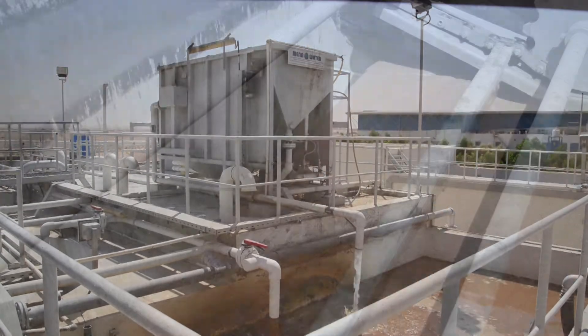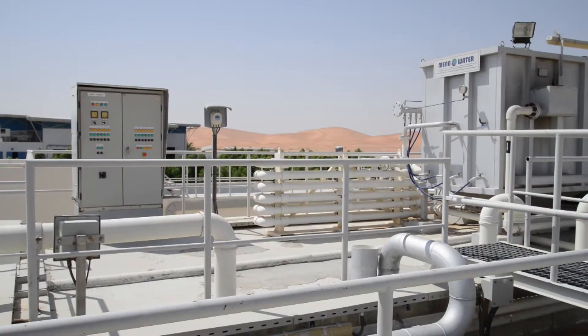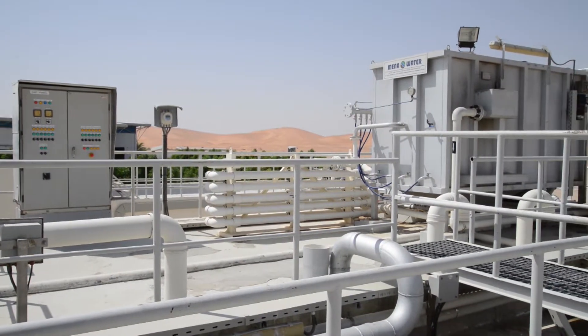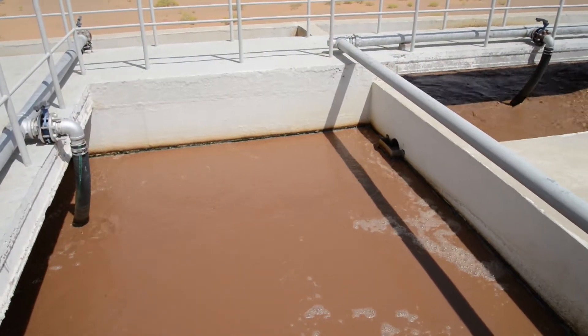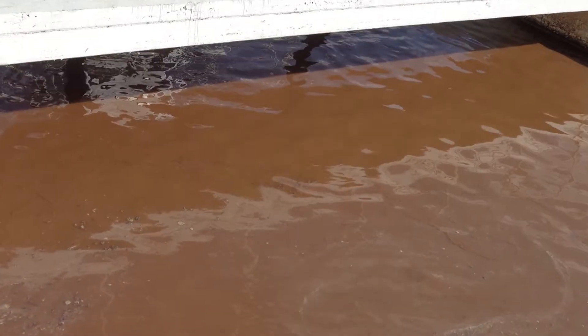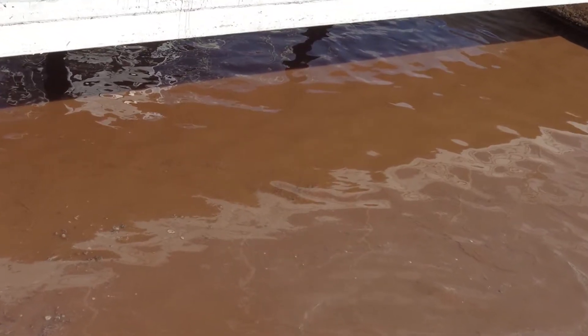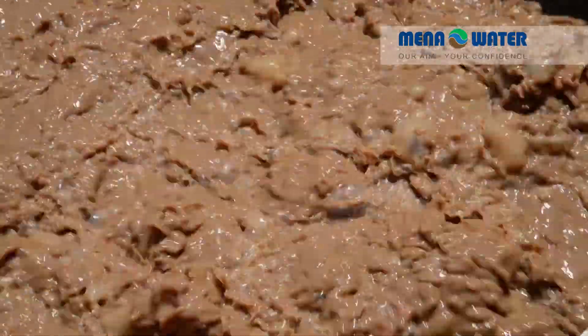From this buffer tank, the wastewater is transferred to the new dissolved air flotation unit, which achieves significant pollutant reduction. The unit's outflow is led to an anoxic tank, while the bottom sludge and floating layer from the flotation unit are routed to the sludge tank. Inside the anoxic tank, the effluent is denitrified using recirculated mixed liquor.